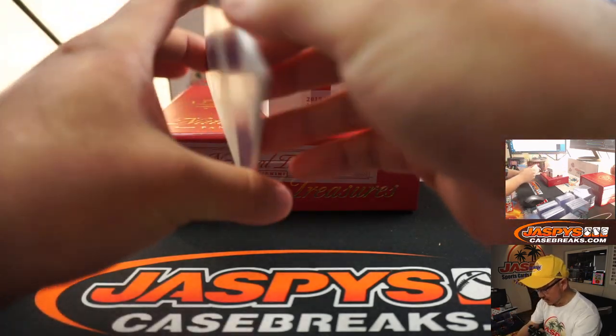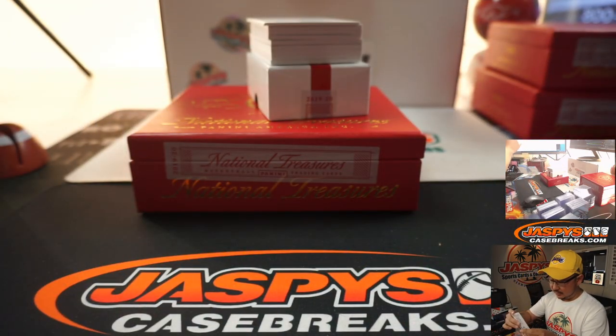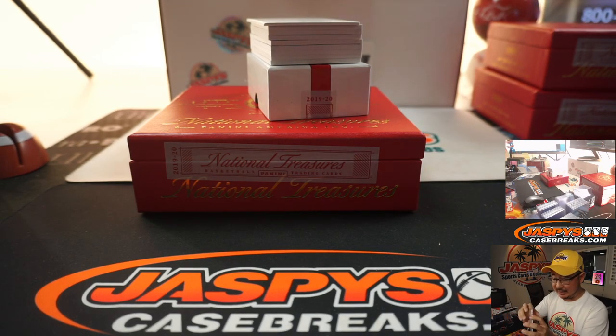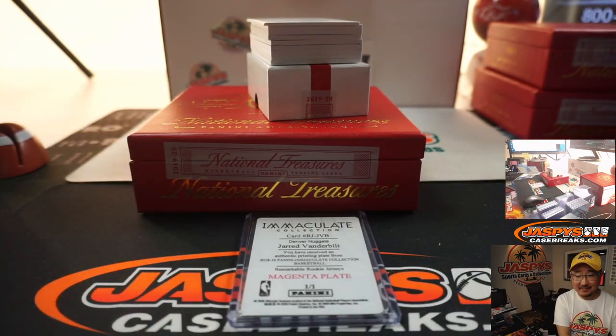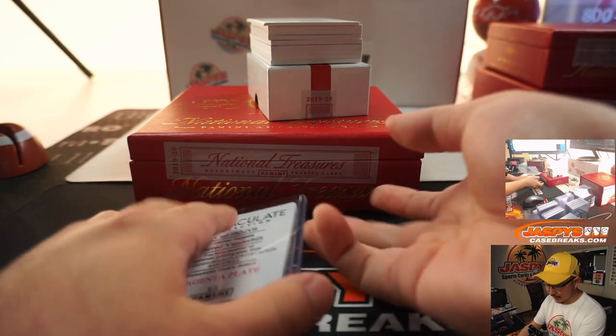Base card. We got a one-of-one Jared Vanderbilt — Nuggets, the one-per-box plate. Wait, hold on — who does this go to? Jared Vanderbilt is not on the checklist. So it's going to be randomized to one person in the break.